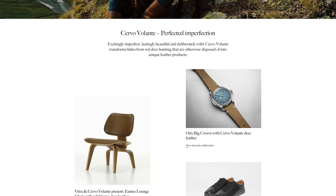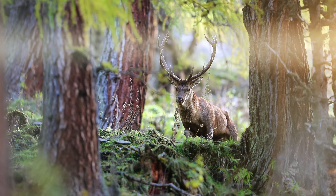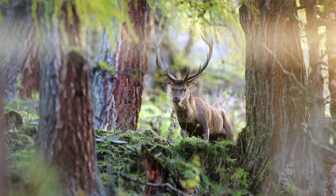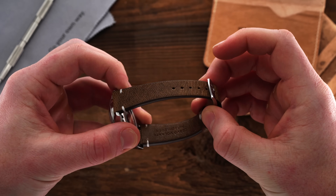With this new non-limited take on the Big Crown, Oris is highlighting its relationship with Chervo Volante, a Swiss leather goods manufacturer founded in 2017 that utilizes sustainable wild Swiss deer leather in producing a range of luxury leather goods, including the well-done straps on each of these new Big Crown models.